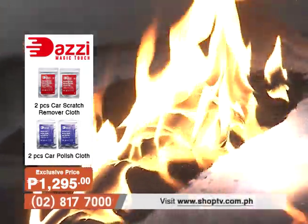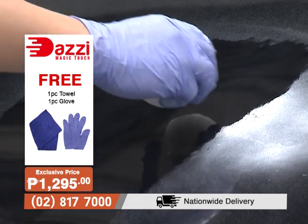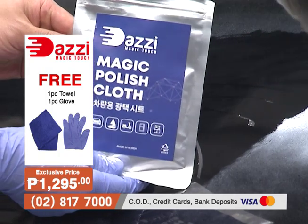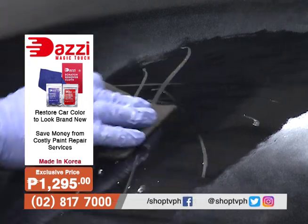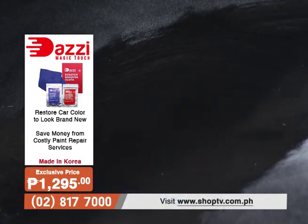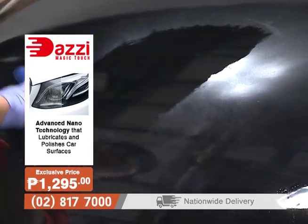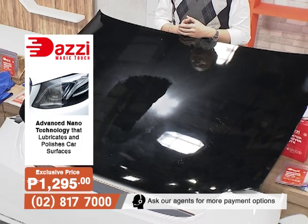Yung mga sasakyan natin, nabababad sa araw at nalalagyan pa ng mga alikabok at iba't ibang elements — but look, nothing happened. No matter what kind of scratches or elements your car is exposed to, itong Dazi Magic Touch really just protects your car. Ang maganda rito, it uses carnauba wax — a high-quality wax that protects the surface of your car, allowing it to be resistant to further scratches and damages. Makikita mo naman, the gloss to the surface of your car is definitely restored.